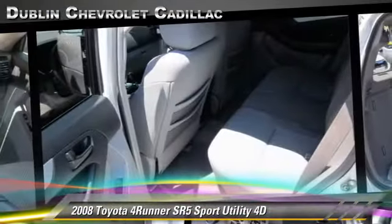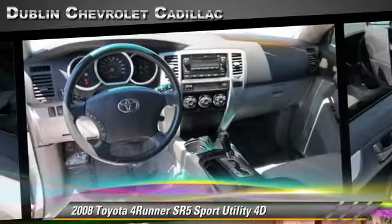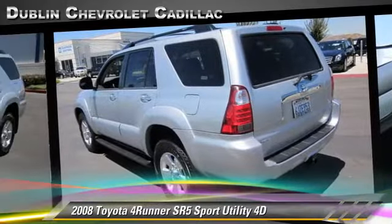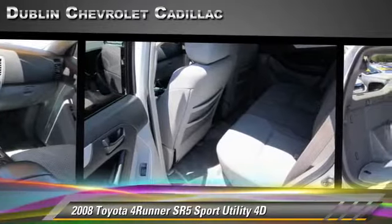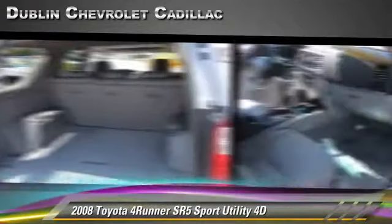Safety features include traction control, 4-wheel ABS, and stability control. Comfort and convenience features include power steering, roof rack, and power windows. Give us a call to schedule your test drive today.